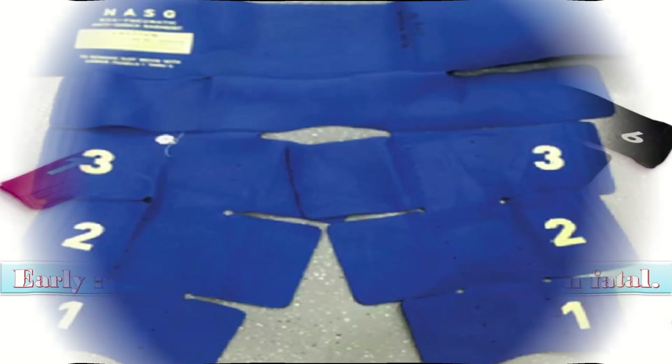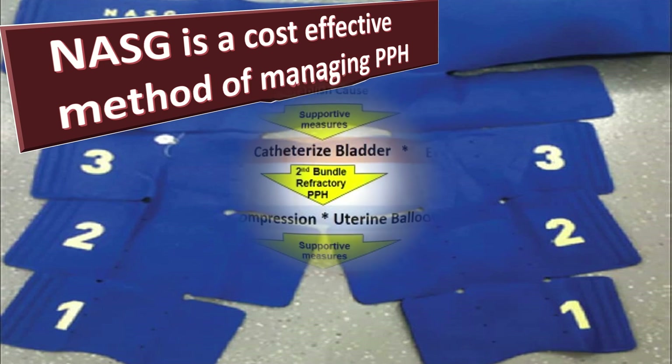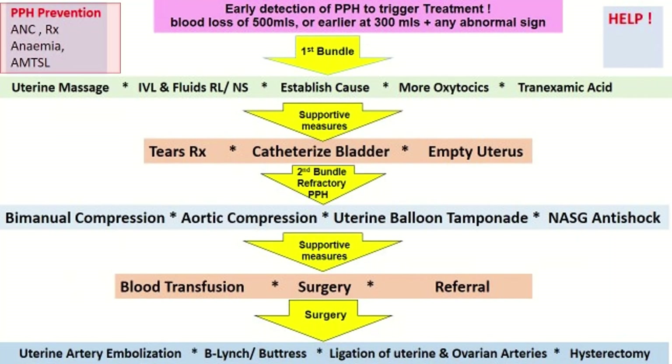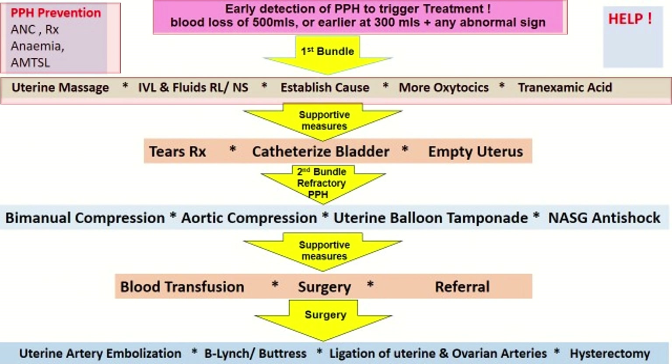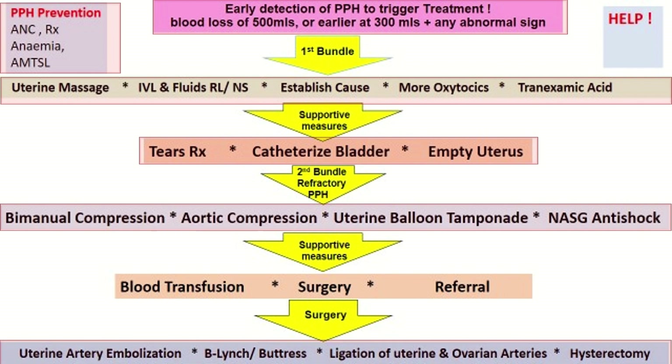NASG is a cost-effective method of managing PPH. When used as a temporizing measure to recover hemodynamic stability in the context of PPH, it decreases morbidity, mortality and hypovolemic shock. This is the PPH bundle approach, and when we look at the second bundle — the refractory PPH approach — there is a specific part designated for the NASG anti-shock garment.